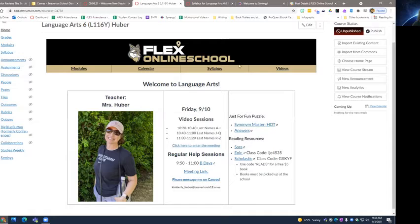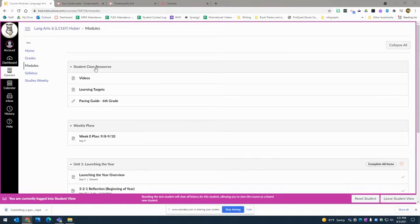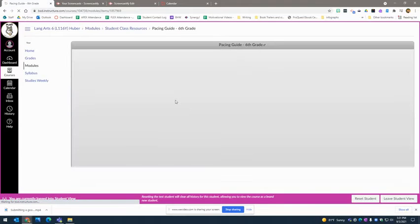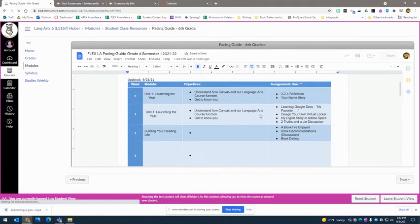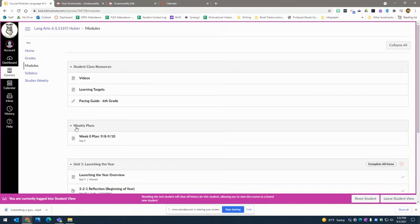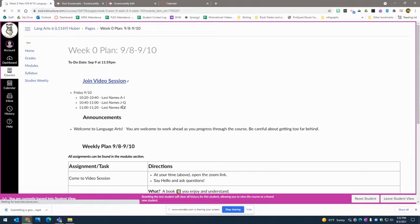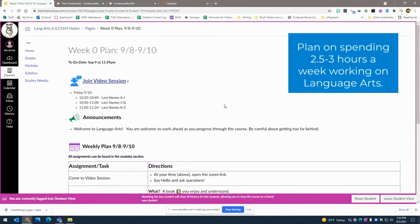So how to get started? You want to go to Modules. This is what it looks like when you get to Modules. You will see we have our class resources, some videos, our learning targets, and a pacing guide. I'm working on updating the pacing guide, but it will show you what you need to do for the entire semester — I have the first two weeks done and hope to get more done soon. The next part is our weekly plans. This is where you'll go each week if you want to stay right with the class. That's not something you have to do, but it's a way to keep you on track so you don't have a lot of things to do at the end.